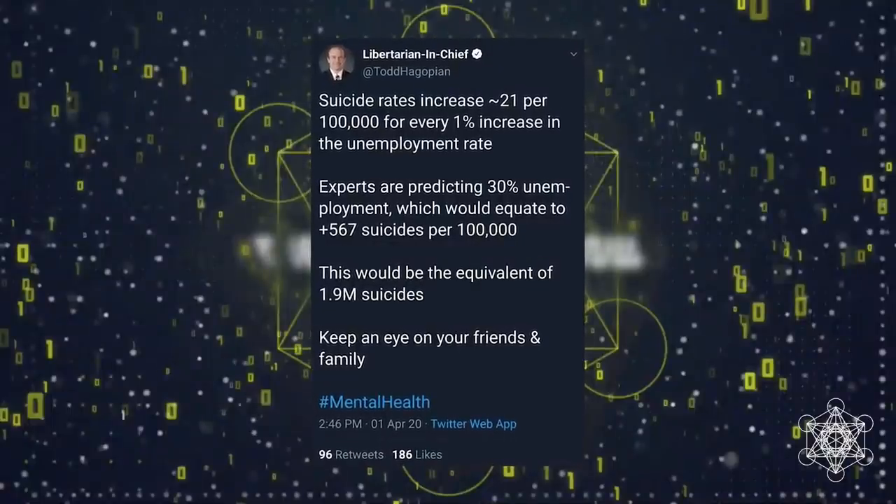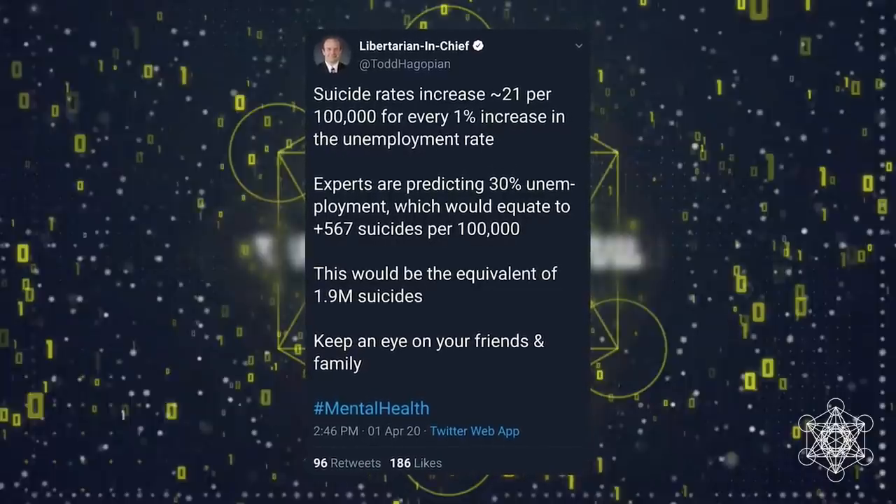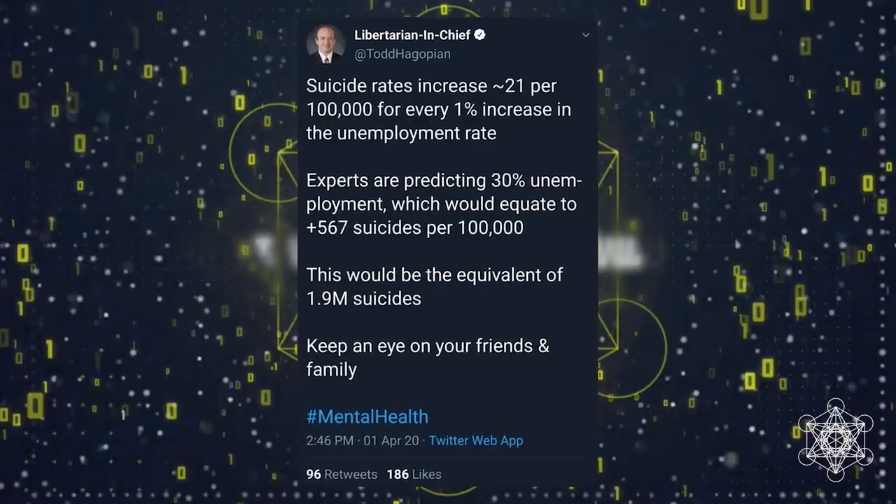As an economist, thinking about the psychological level of effect — people are going to be depressed, we may see more suicides as people literally lose everything they had. You've mentioned numbers already worse than the 2008 economic crash. Could we see more fatalities due to the psychological effect of this economic crash rather than the actual virus itself?